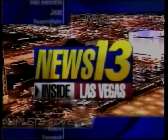Covering Southern Nevada, News 13 continues with Ross Becker, Kathy Ray, Nathan Tannenbaum with your complete forecast, and Trisha Keen with Contact 13. This is News 13 Inside Las Vegas.